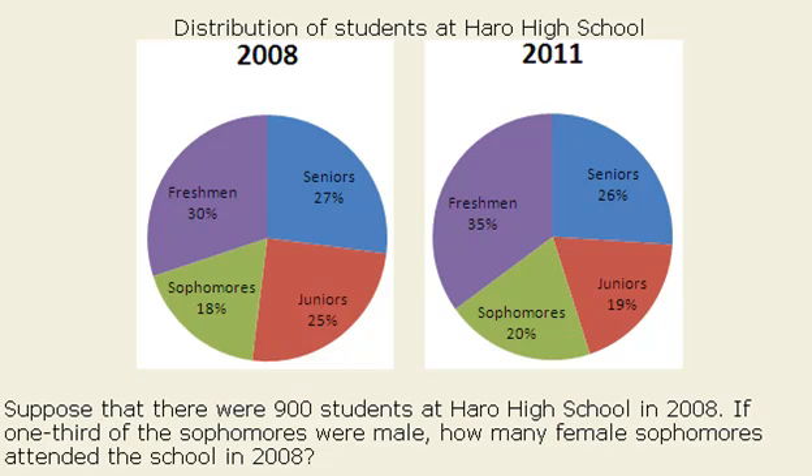Suppose that there were 900 students at Harrell High School in 2008. If one-third of the sophomores were male, how many female sophomores attended the school in 2008? So in this data analysis problem we're only looking at the 2008 chart, and specifically we're looking at the sophomores within that. So we know there's 900 total students, but I want to figure out how many sophomores there are.